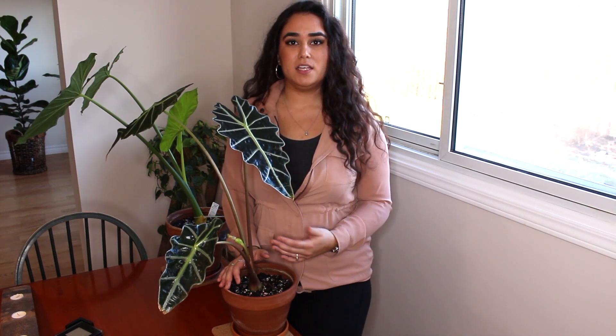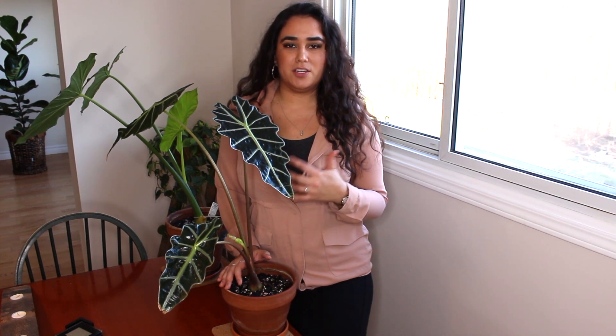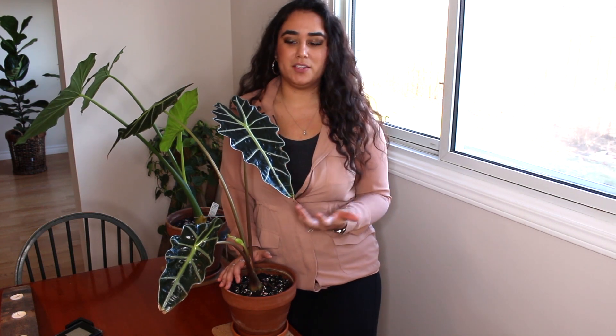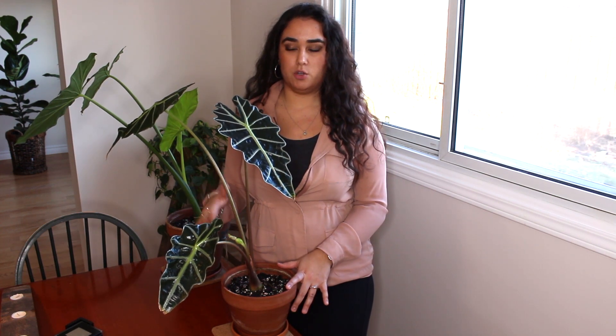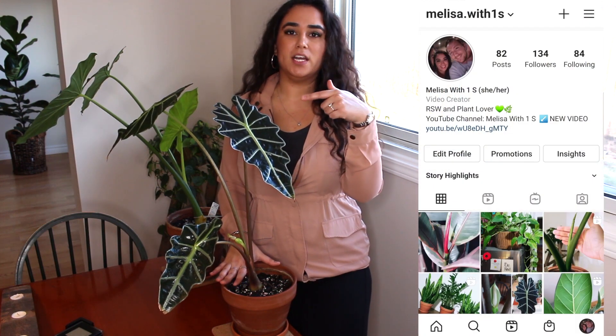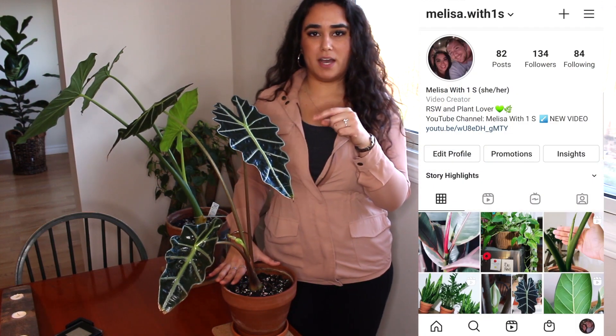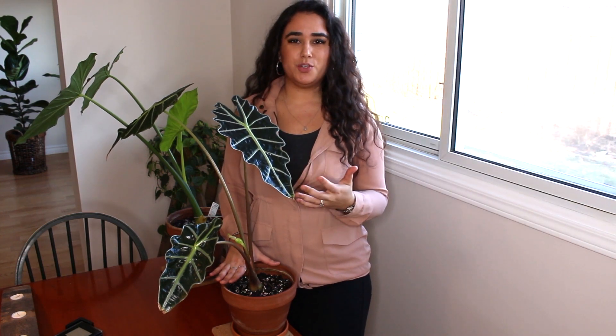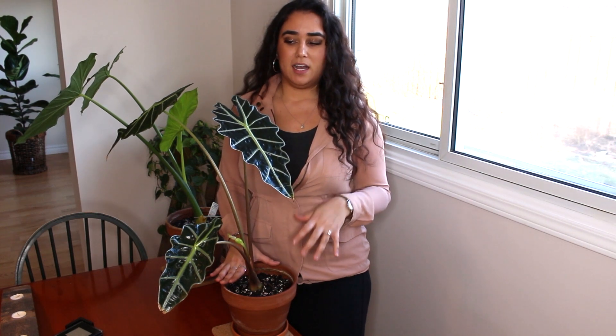This winter it did bloom for us, which was awesome. When it was first blooming I didn't know what it was — we looked it up because I didn't know whether to cut it off or if it was a leaf. We found out it was blooming, so we let it be. I posted a picture on my Instagram when it was in full bloom, so now I know what to look for when it's blooming.